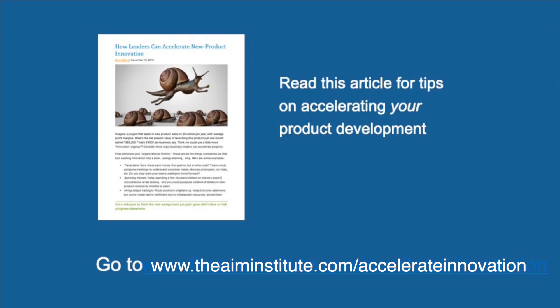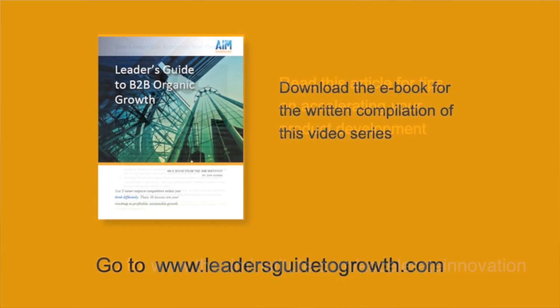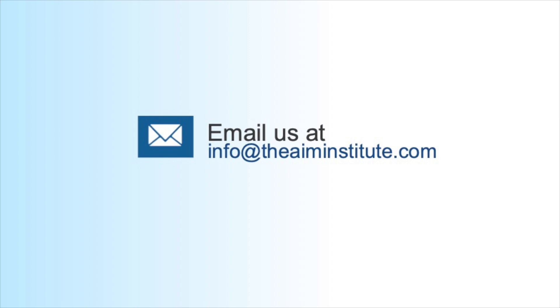You'll find more tips on accelerating your product development in this article. And you can download this e-book to see all 30 of these videos in written form. If we can help, email us at info@theaiminstitute.com. We'd love to hear from you.